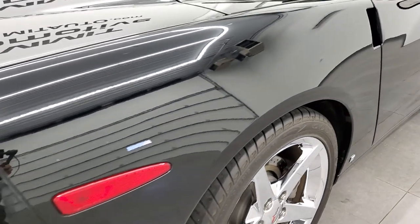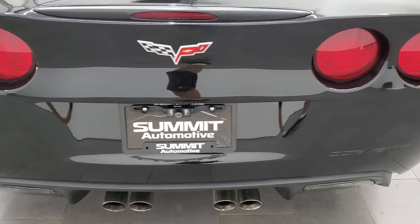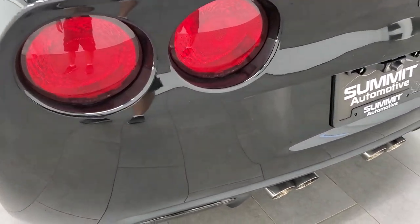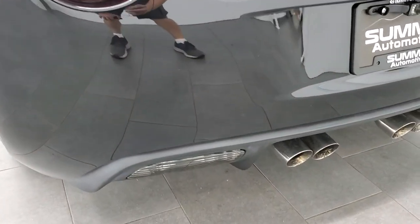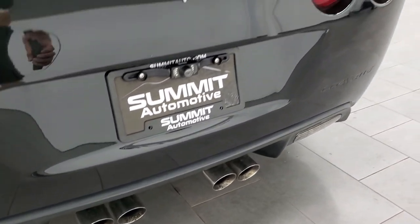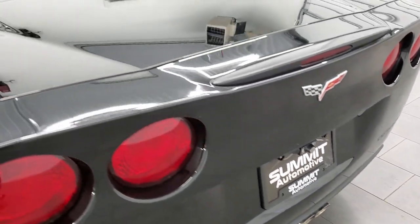Coming around to the back of the vehicle, your bumper is in great shape. This one does have a backup camera, part of the aftermarket radio — I believe it's a Pioneer system. Chrome tipped exhaust, dual rear exhaust.